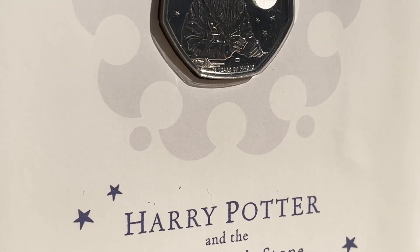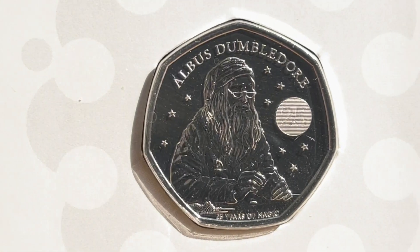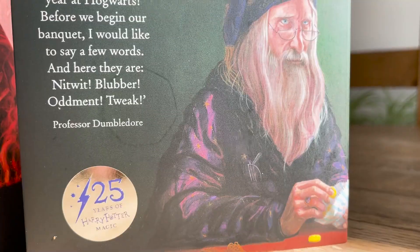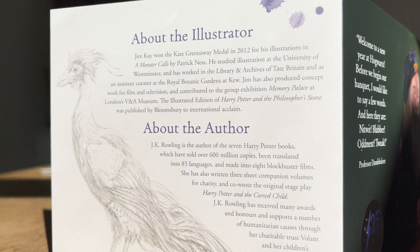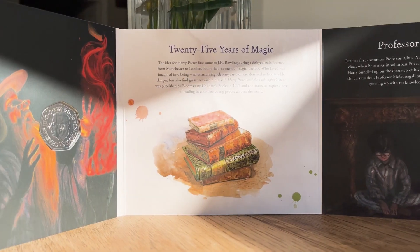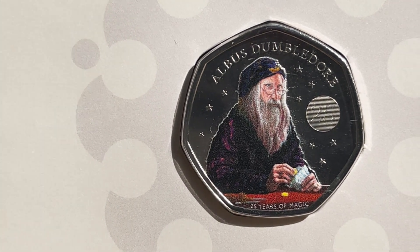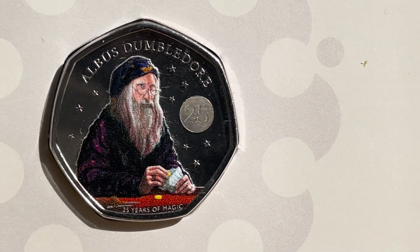Onto the third coin in the series, and this is also the first to feature King Charles III. That's not him there on the reverse — that's Albus Dumbledore. Inside the pack we are immediately greeted with a quote from Albus Dumbledore, along with the normal page about the illustrator and the author. This pack also describes how we first get to know Dumbledore when he helps drop baby Harry off at his new family. The colour version of this coin, like the one of Harry, features Dumbledore highlighted in his purple robe and hat.